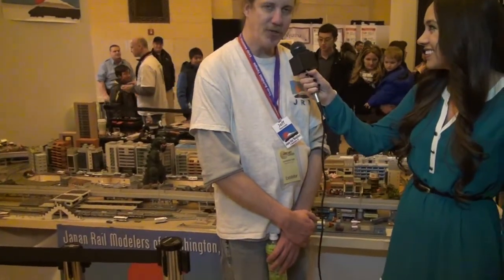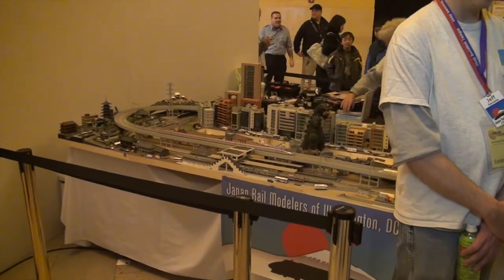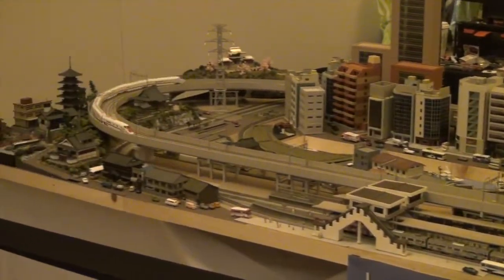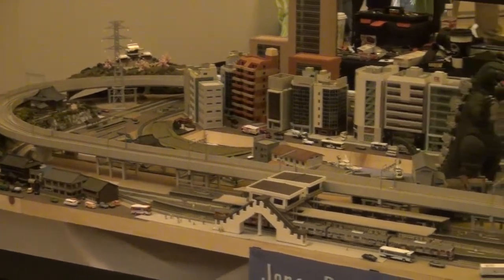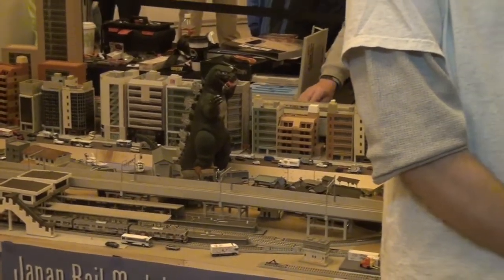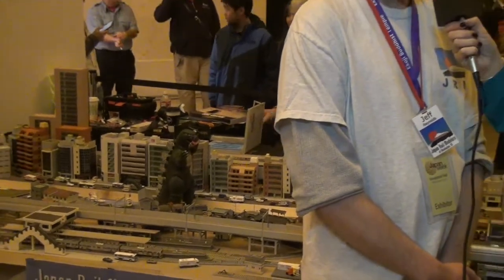We model Japanese trains, and we specialize in it, and we'd like to show a lot of the different scenes you can see from Japan. There's many interesting things in Japan because trains go everywhere in Japan. It's not like here where they're kind of out in the boonies. In Japan, they're right next to your house — you're mixed in everywhere, so it's a lot more fun. Plus, they have a big variety of trains. If you see the trains running on the layout right now, they all look very different. If you look at the trains around the U.S., they all look pretty much the same, so a lot of us get into this because we love the variety.